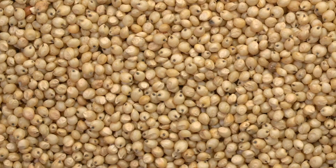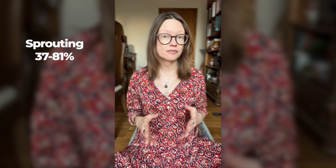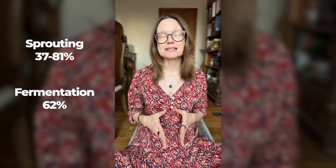Other research indicates that when we take white sorghum and sprout it, or utilize lactic acid fermentation, we almost completely eliminate phytic acid. Overall, sprouting reduces phytates by 37% to 81% in various types of grains and legumes, and sourdough fermentation reduces phytates by 62%.